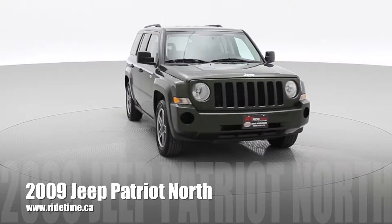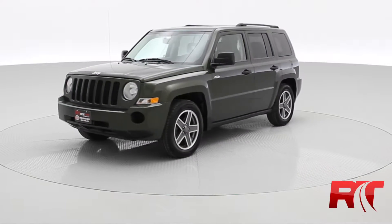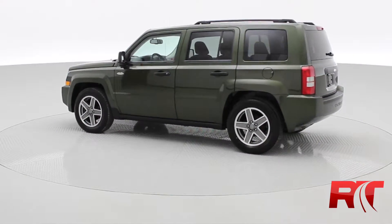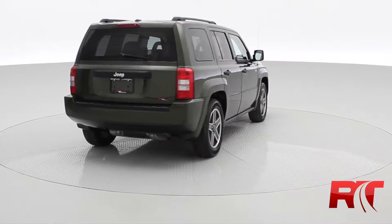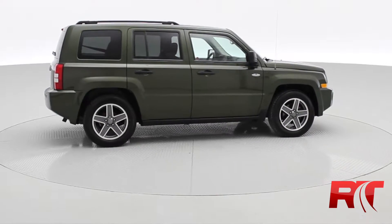I would like to introduce to you our 2009 Jeep Patriot North. This vehicle features alloy wheels, color-match door handles, and North Edition badging on both sides of the vehicle, as well as a roof rack on the top. The color is called Jeep Green Metallic, and this comes with the 2.4-liter four-cylinder engine.